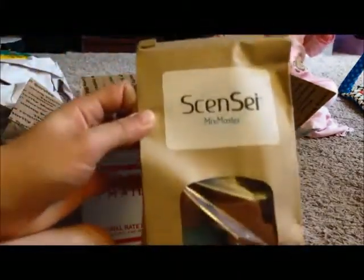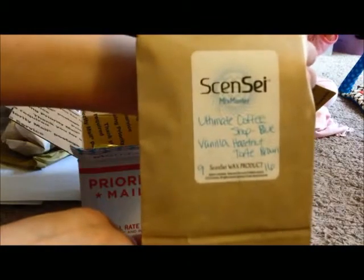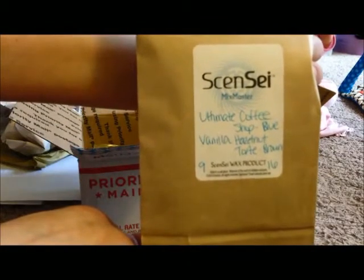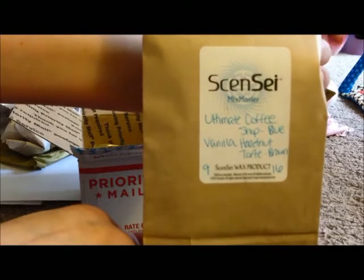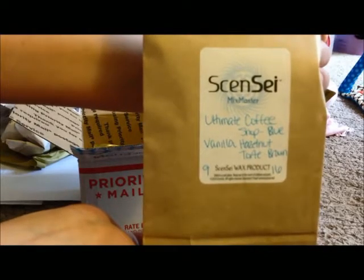So here's my Mix Master bag. That is a boatload of wax. And here are the scents I got — I got Ultimate Coffee Shop, which is the blue ones, and the vanilla hazelnut tort, which is brown. And this is really heavy. This was originally supposed to be the smallest package, but they added an extra 8 ounces.